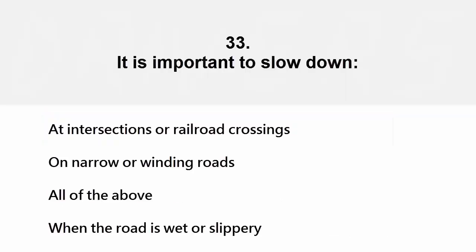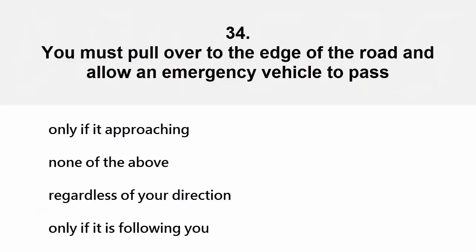It is important to slow down at intersections or railroad crossings, on narrow or winding roads, all of the above, or when the road is wet or slippery. The correct answer is all of the above.